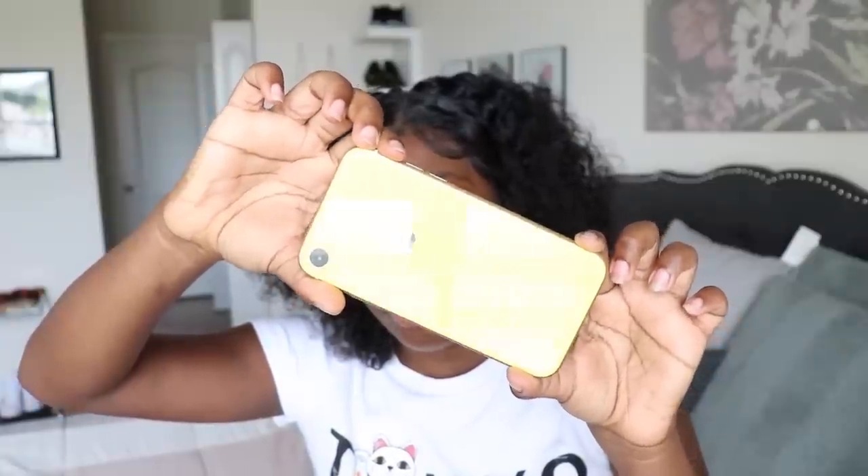Hi guys, I'm back with another video. Today I'm doing my 'What's on my iPhone XR.' I just got the yellow iPhone XR, the newest one that came out. Let me take my case off so you guys can see the yellow. I got a case on it because you need a case, obviously.